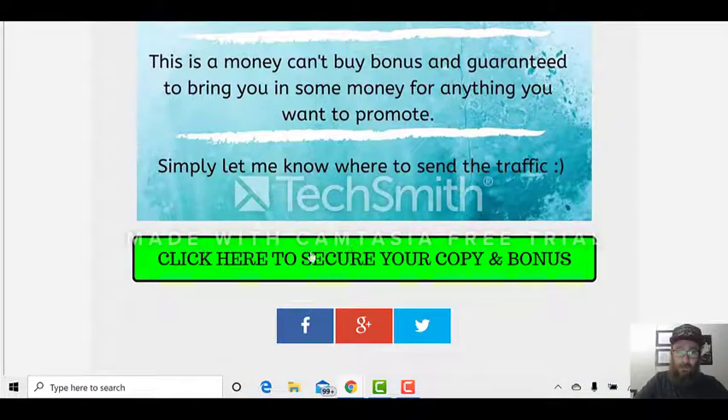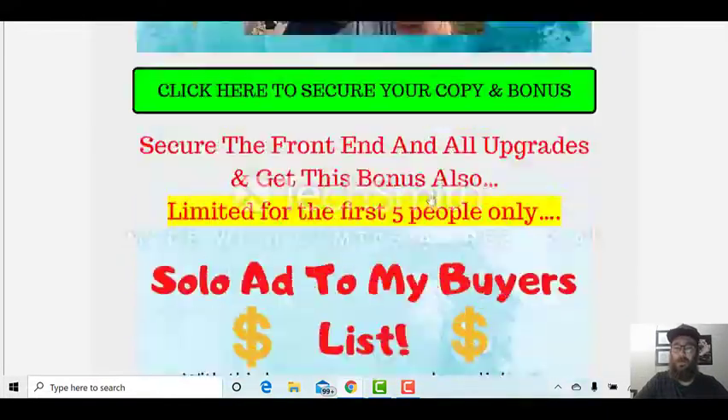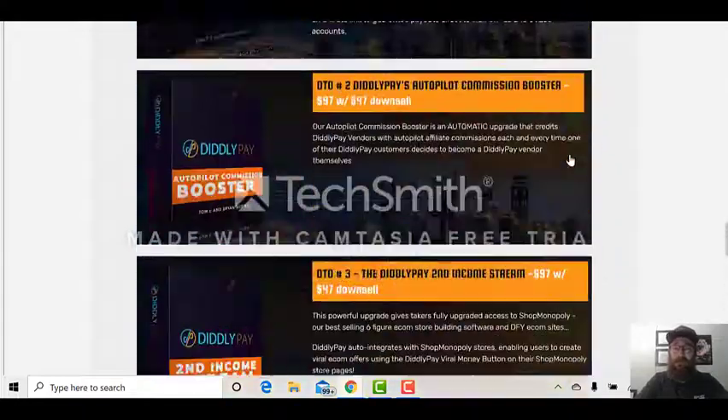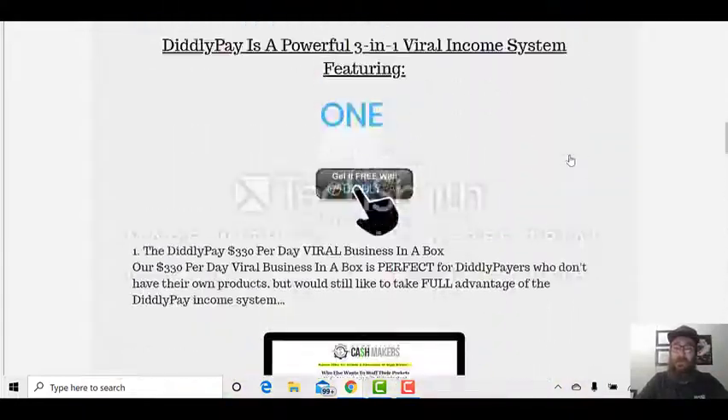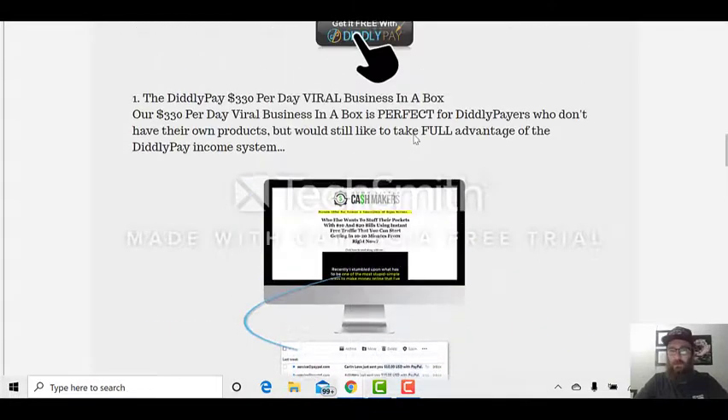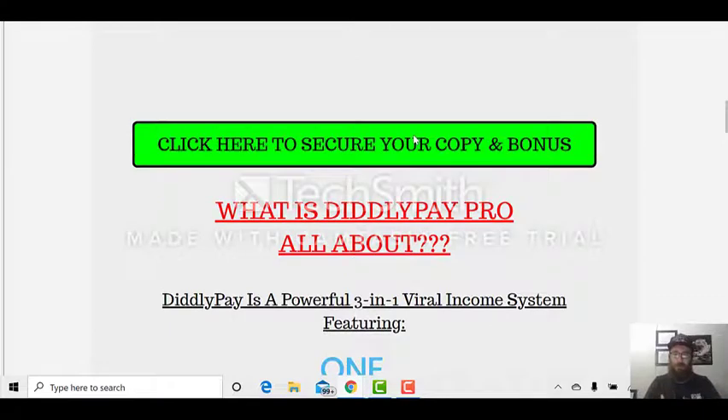All you've got to do guys is click here to secure your copy and bonuses — it's going live at 11 AM Eastern. Seriously, this is one of the best softwares I've ever seen. You can see here — they're popping, these are $10 sales, bang bang bang bang bang, one after the other. I've lived that type of life too in other stuff — being a vendor — and these add up very quickly. But for you, with what's going on right now, you need to secure yourself a really solid income source, and this software has got to be one of the best I've ever seen.